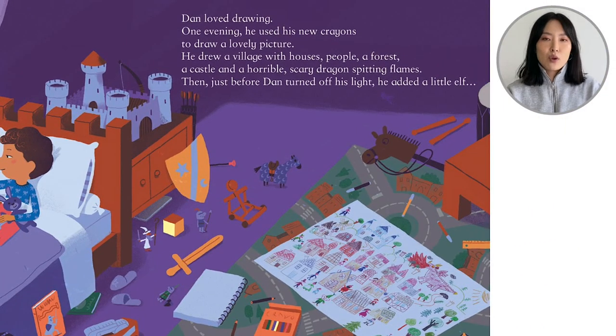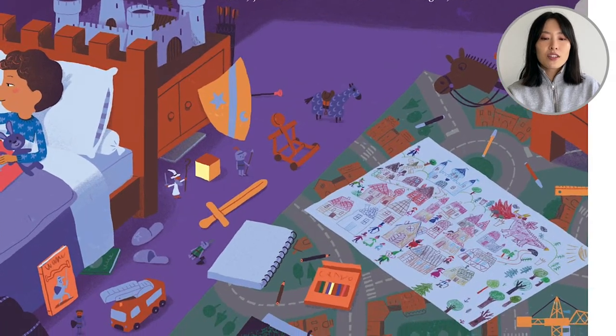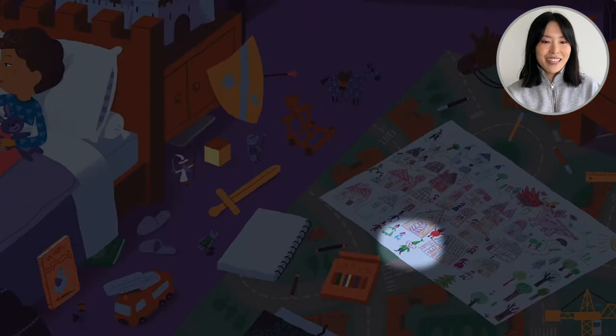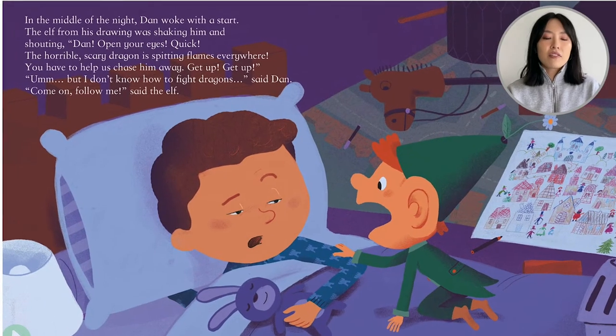Dan loved drawing. One evening he used his new crayons to draw a lovely picture. He drew a village with houses, people, a forest, a castle, and a horrible, scary dragon spitting flames. Then, just before Dan turned off his light, he asked a little elf. Can you find the elf? It's in the drawing.